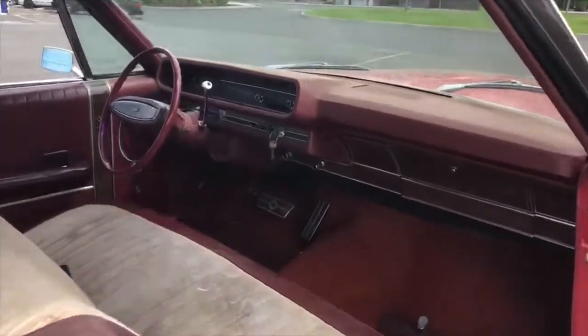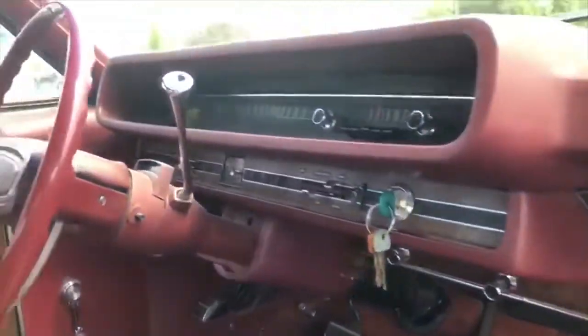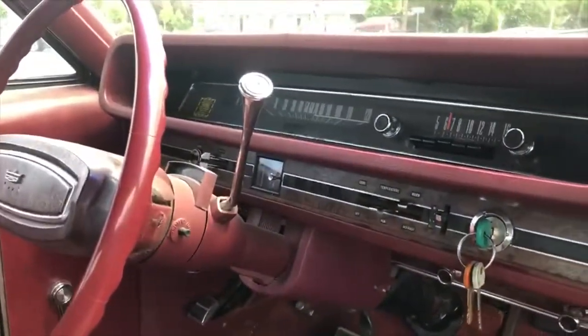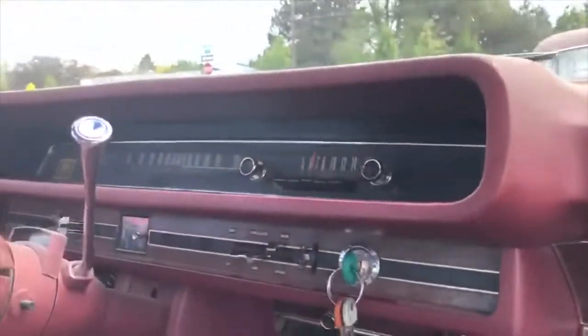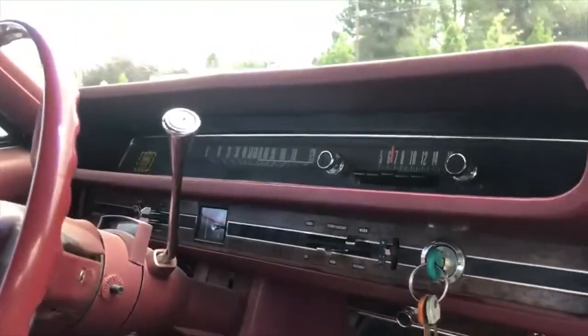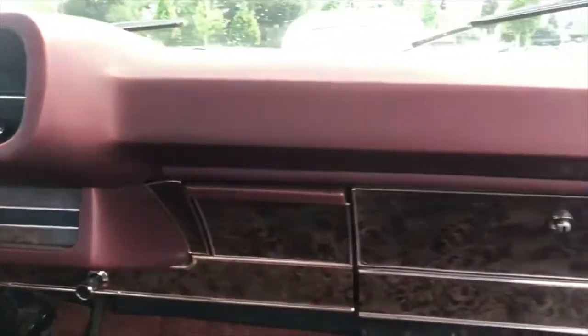It does have the collapsible steering column, which is awesome — see that safety feature right there. AM radio works; I was listening to old country music on the way from the purchase. It's cool that there are actually some AM stations left — just the one, but it works. Wipers work, gauges all work minus the clock, hopefully that's an easy fix.